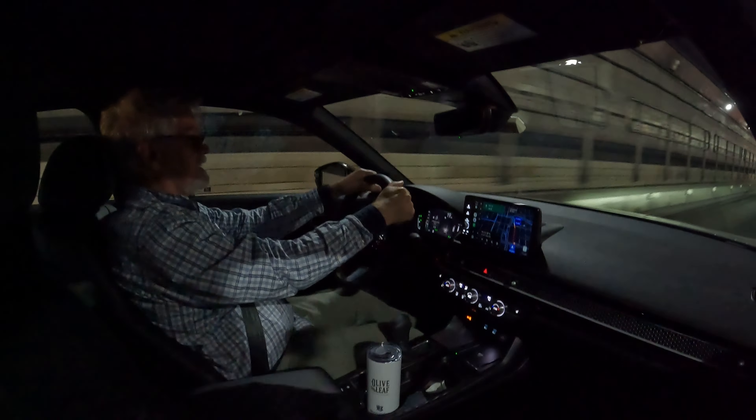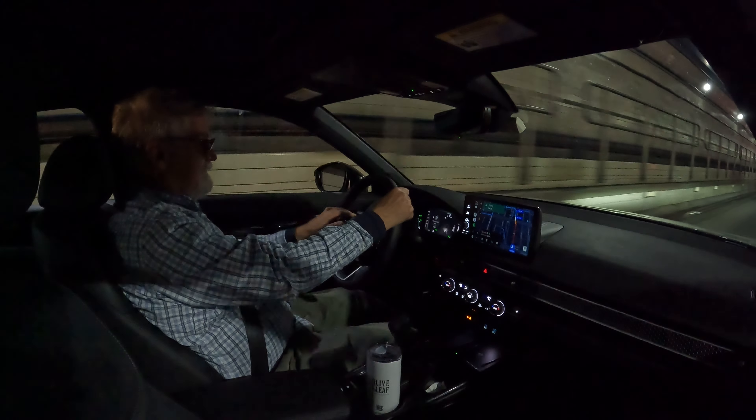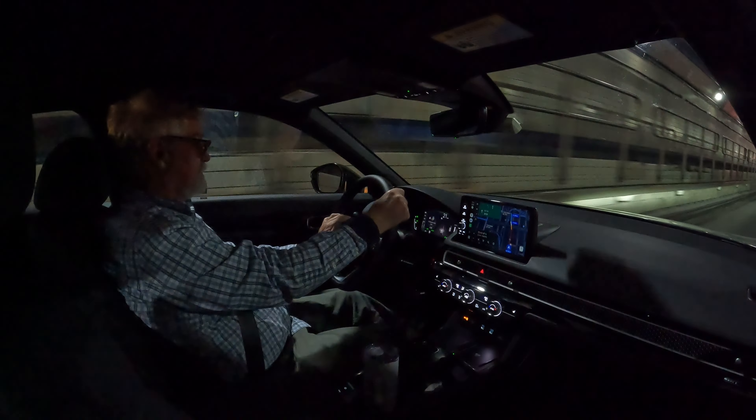This is the last leg of our adventure driving the 2025 Honda Civic Hybrid Sport Touring sedan.